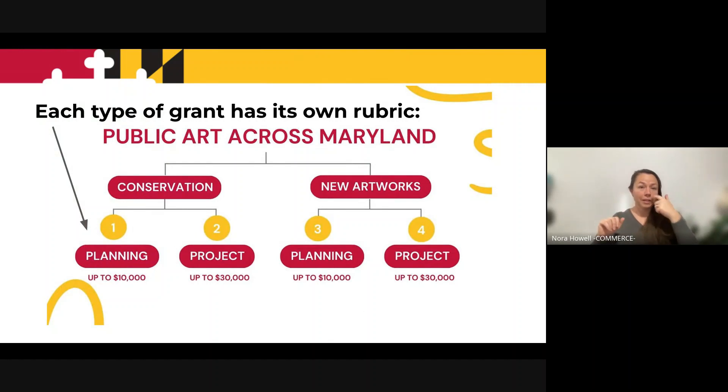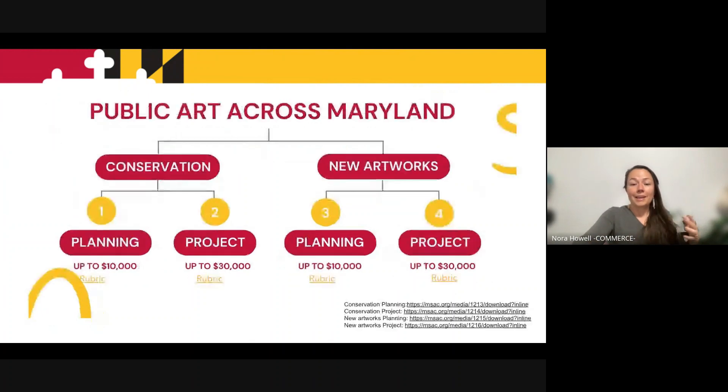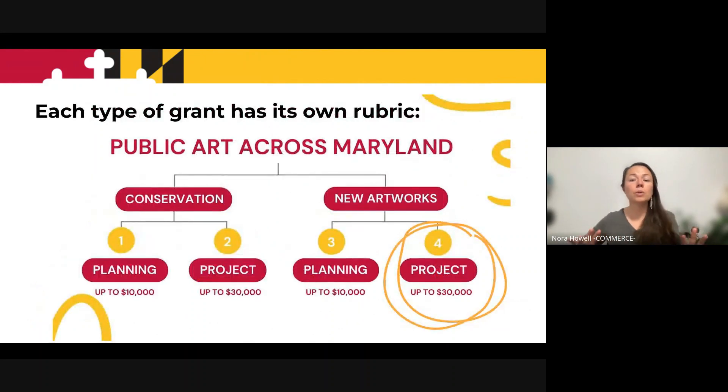The Public Art Across Maryland grant program has four different types of grants. There are two big buckets — conservation and new artwork — and within each of these buckets, there are two types of grants: planning and project. Because every type of grant application is slightly different, we have four distinct rubrics, one for each type of grant. These rubrics are all up on our website; the URLs are listed if you want to type them in, or you can go to our Maryland State Arts Council website under Public Art. I'm going to talk in more depth about the new artwork project rubric and then the new artworks planning rubric. For conservation, the planning and project rubrics are very similar to the new artwork, so the same principles apply.